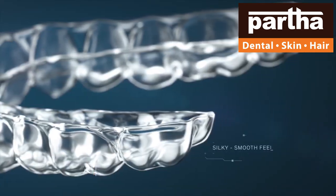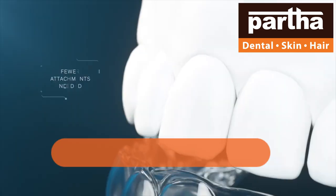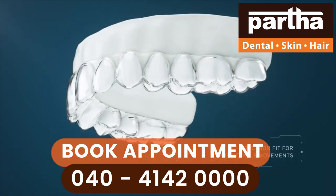Aligners have been introduced into orthodontics as a modern technology. A computer scan is done and the case is customized according to the patient's needs.